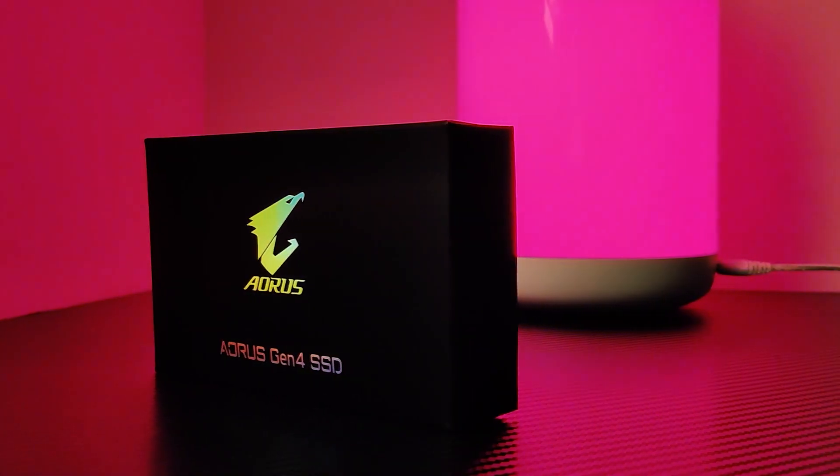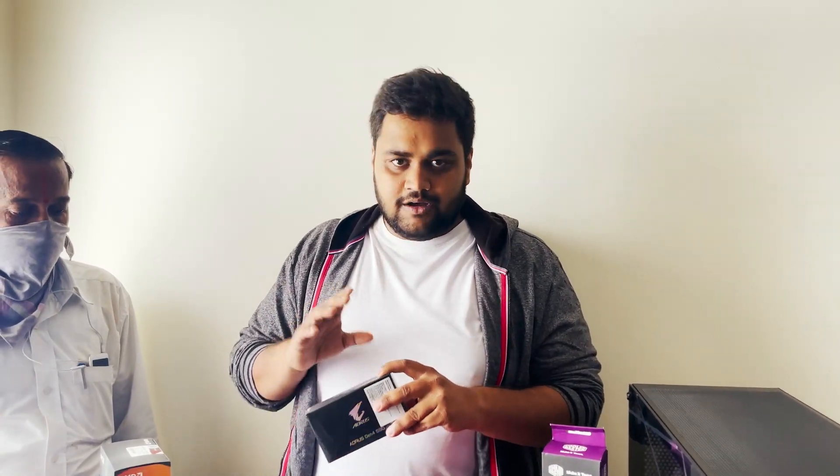For the SSD, we are going with the Aorus 1TB Gen 4 SSD. This is a super fast SSD and the read speed is up to 4400 Mbps. I would have gone for the Samsung but I got this at a very good price, so I went with this.